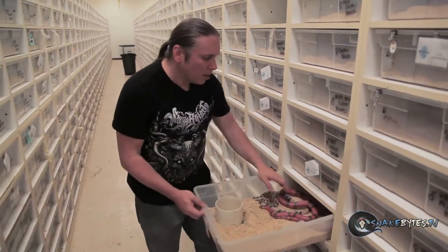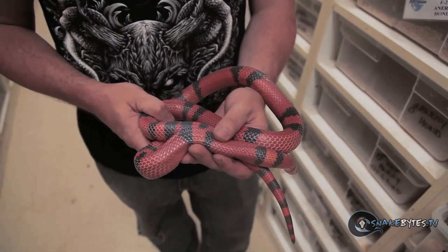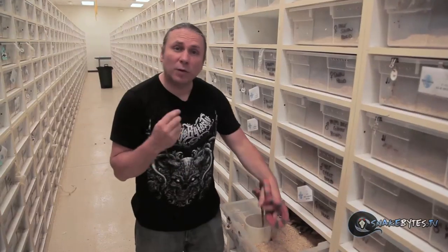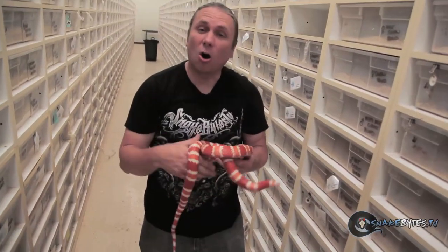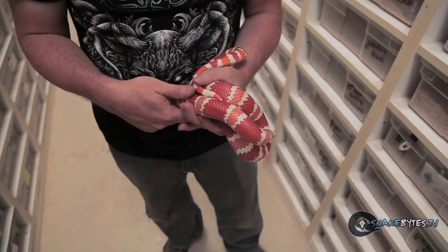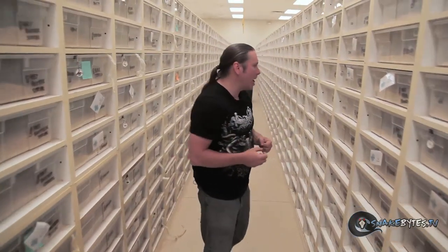Moving on to another colubrid that I really love: milk snakes. Things like these Honduran milk snakes are just amazing. This is a Hypomelanistic animal, which means it's lacking some of the black but not all of it. Because if it was lacking all of the black, it would look like this guy down here, which is a tangerine albino — lacking all the black pigment and has the red eyes. Honduran milk snakes are really cool because they get really big. We work with several different species of milk snakes, all really colorful with those cool black, white, and yellow triads.